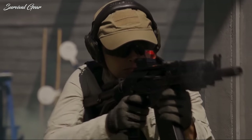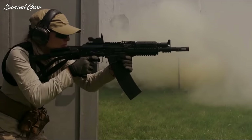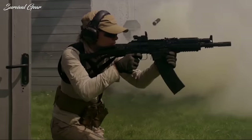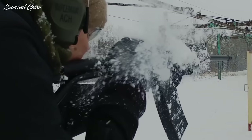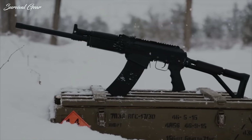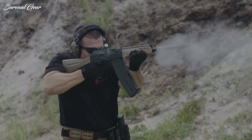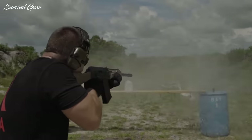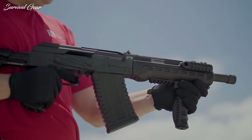AK shotguns have been popular with both civilians and law enforcement since the introduction of the Saiga 12 in 1997. But sanctions placed on Russian companies ended any further importation of their firearms into the US. Considering that 12-gauge AKs may be the best design for modern combat shotguns, it's no surprise the demand for them didn't disappear along with the supply.